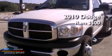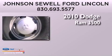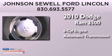This is a 2010 Dodge Ram 3500. It features a six-cylinder engine and an automatic transmission.